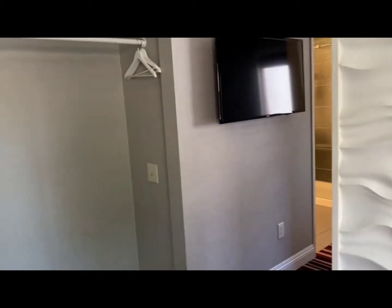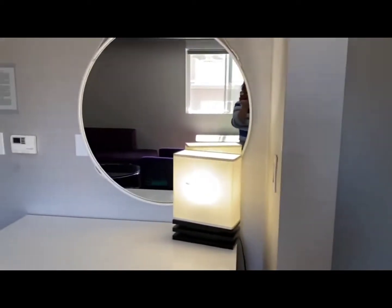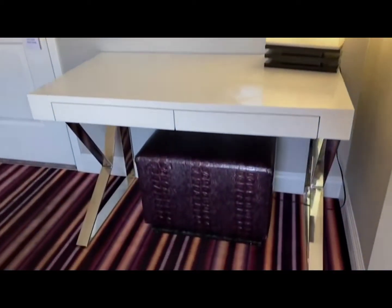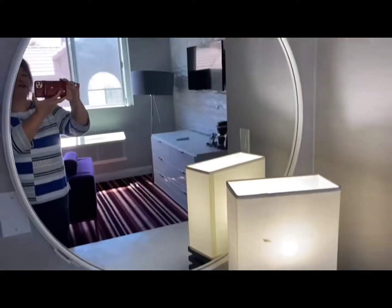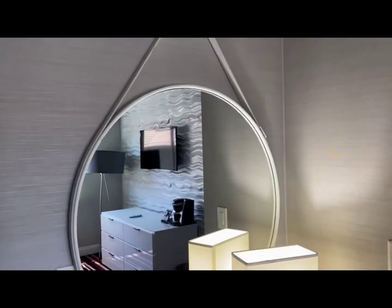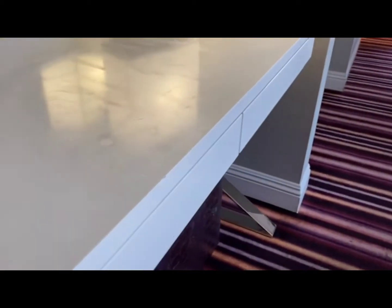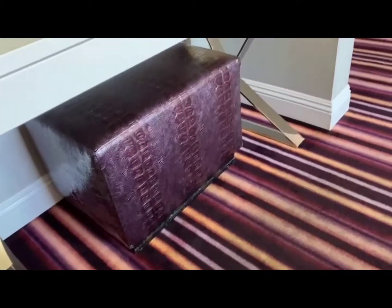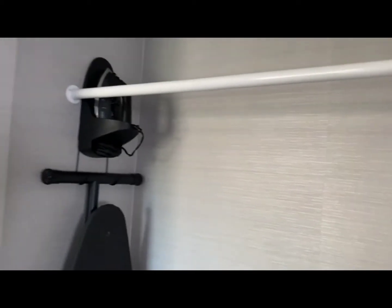There's a decent-sized flat screen TV over there, and another one in the bedroom area. Over here there's a little makeup or desk area with a nice mirror, and some doors and a little bench to sit on, which looks like it's very comfy.